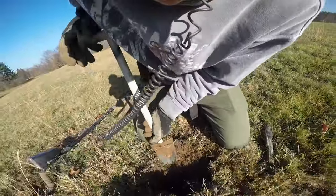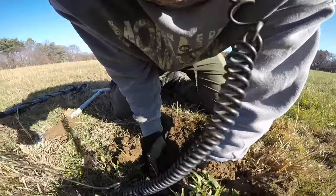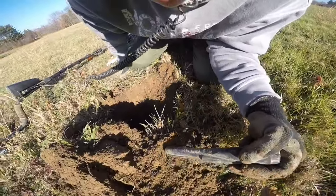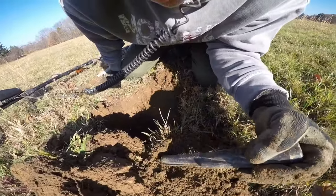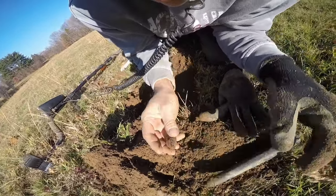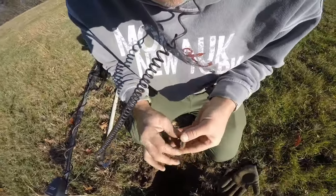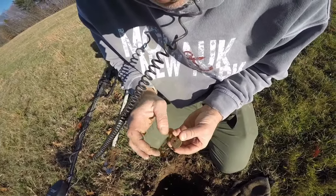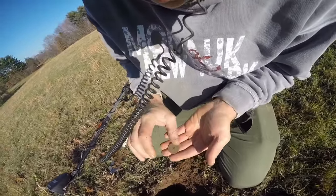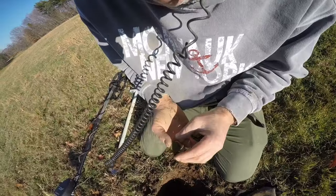It's still in the hole. Let me just loosen this up a little bit. Look at this soil — it's pure topsoil basically. There it is, I see it right there. Oh, it's round. Oh sweet Mary.